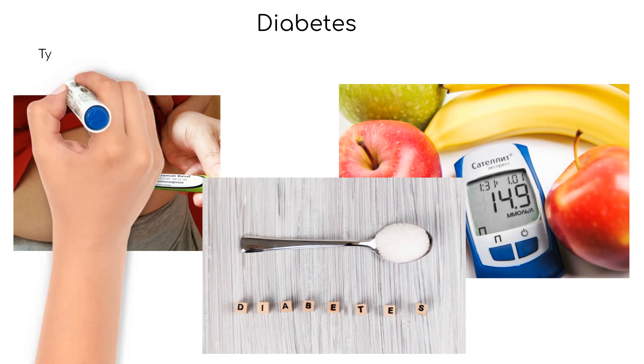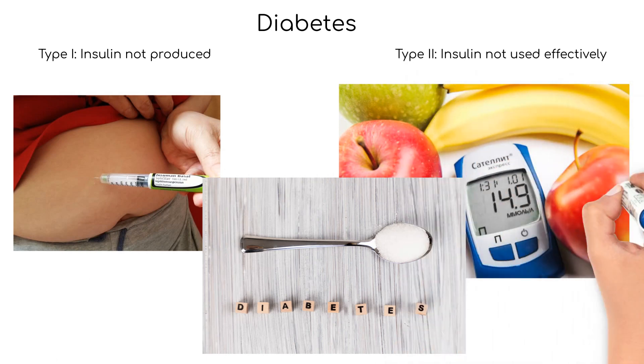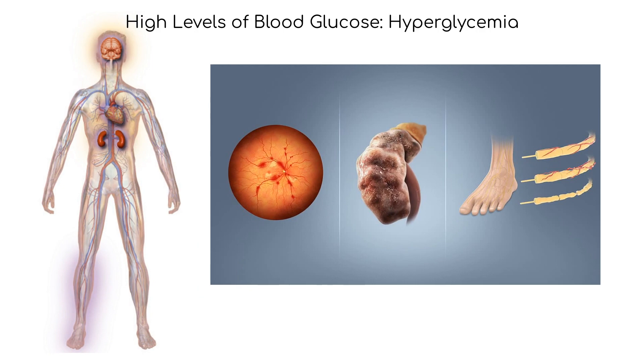In people with diabetes, the body either does not produce enough insulin — type 1 diabetes — or is unable to use insulin effectively — type 2 diabetes. This leads to high levels of glucose in the blood, which can cause a variety of health problems over time, including damage to the kidneys, eyes, nerves, and blood vessels.